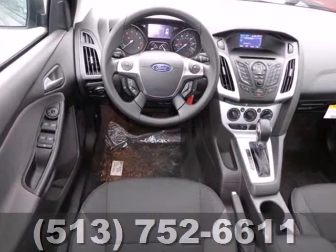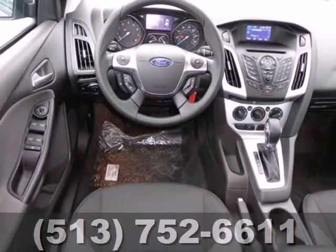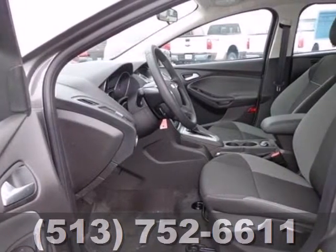Aggressive style, smart design, and economy savvy — that's the all new 2013 Ford Focus.